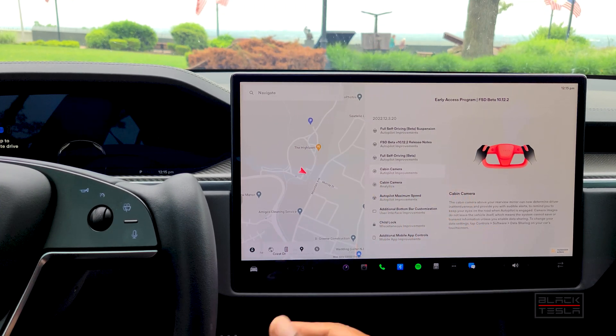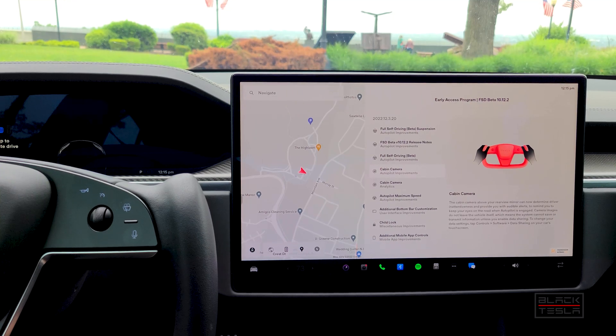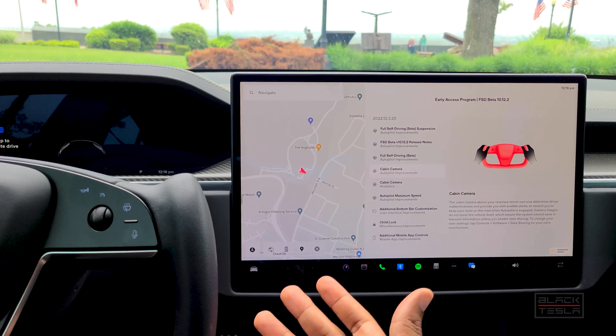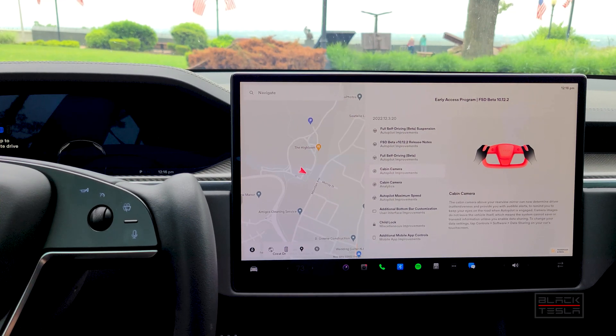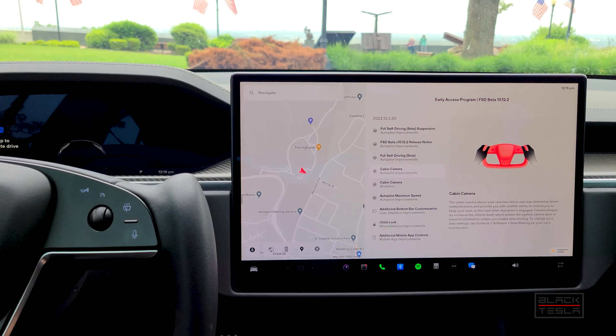The release notes say the cabin camera is now active. That wasn't the case before — the camera was not monitoring your face. It's now active, monitoring your face and eyes, making sure you're looking at the road. It was probably on before, but it probably wasn't actively monitoring the driver's eyes. It's now active in this latest build.